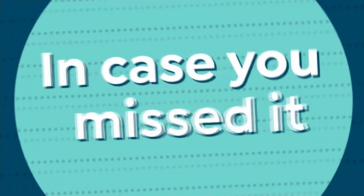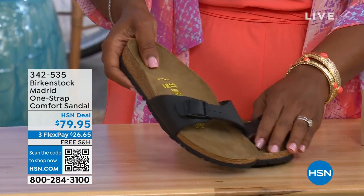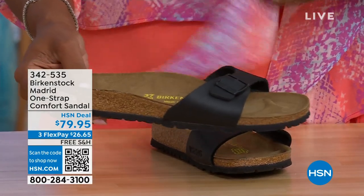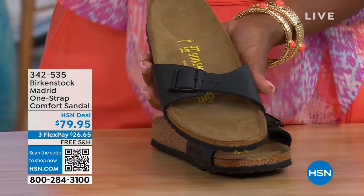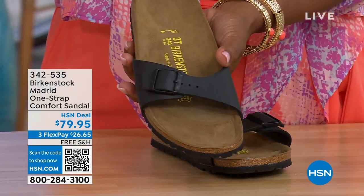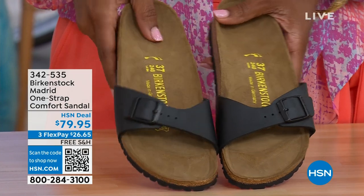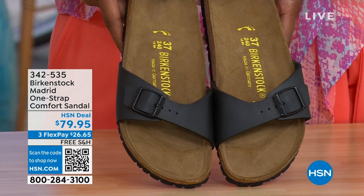In case you missed the Madrid sandal earlier — the very first Birkenstock ever to come to the United States and they still make it in great colors — we now only have black and white left. Mocha is gone. You can check hsn.com and type in Birkenstock to see everything available. Item number 342-535.